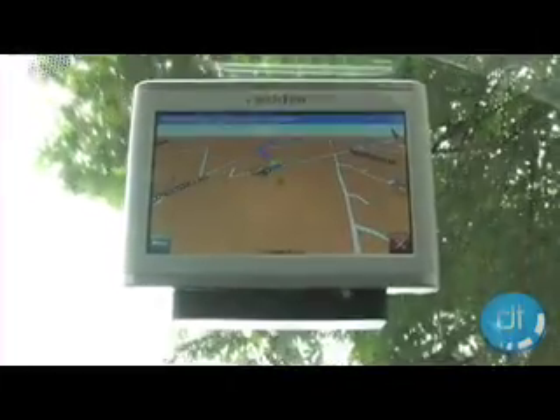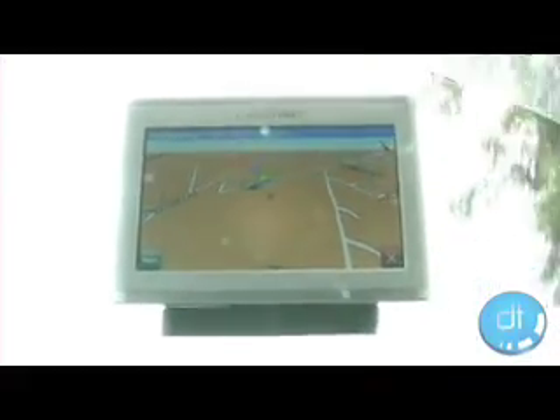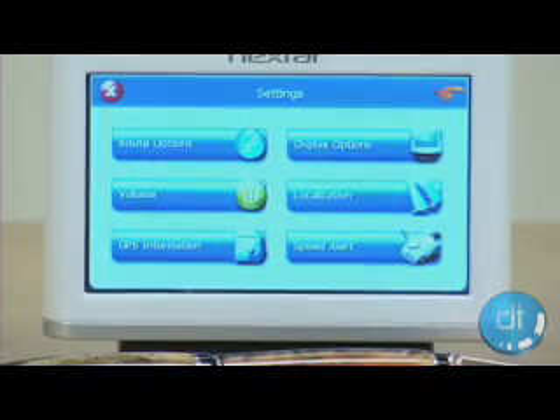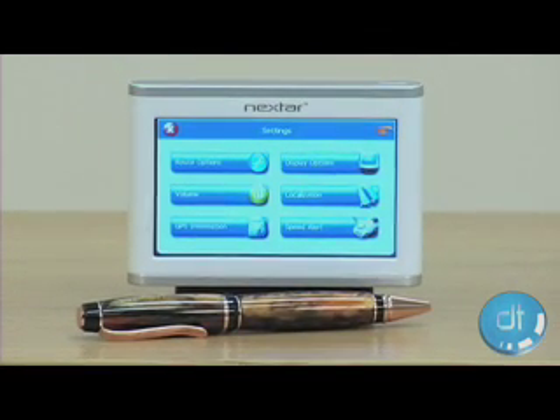Other aspects of the unit also reeked of cheapness. Turning up the speaker loud enough to hear it at 70 miles per hour made it sound awful. Not only was it painful on the ears, we could barely make out what the unit was saying. This rendered an otherwise neat feature — the text-to-speech capability — nearly useless.